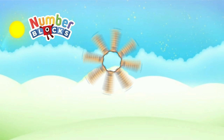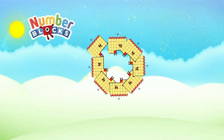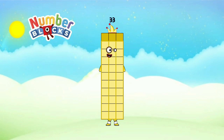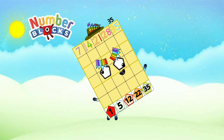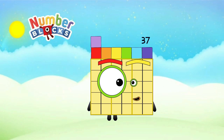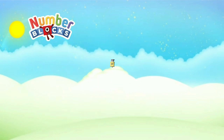Twenty-nine, thirty-one, thirty-three, thirty-five, thirty-seven, thirty-nine.